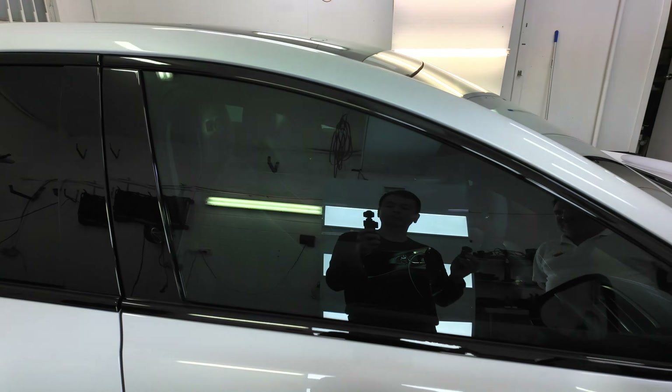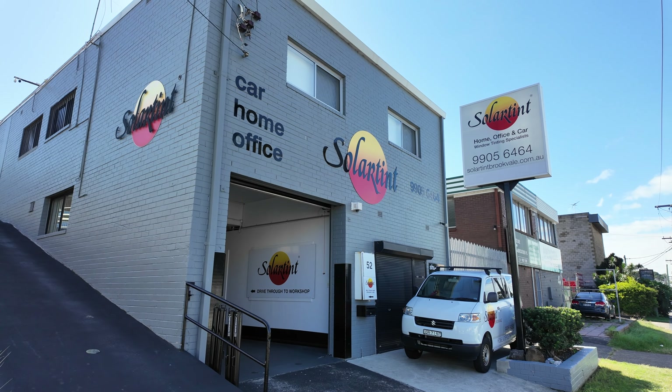Viewers can contact Solar Tint Brookvale through the website at solartintbrookvale.com.au or through the landline at 9905 6464, which will divert to their mobiles. Both Ben and Nick are available to take your calls. Make sure you contact Nick or Ben to have your car looking great. Thanks everyone — until next time, happy charging!